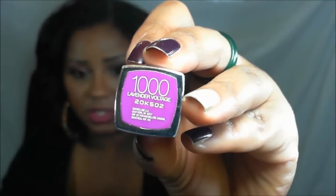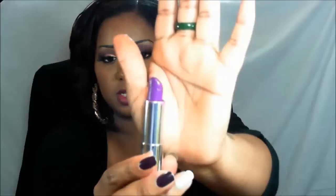The next one I have here, which is also part of the limited edition collection by Maybelline, is Lavender Voltage. This was also said to be a dupe for Heroin, and this is what it looks like.